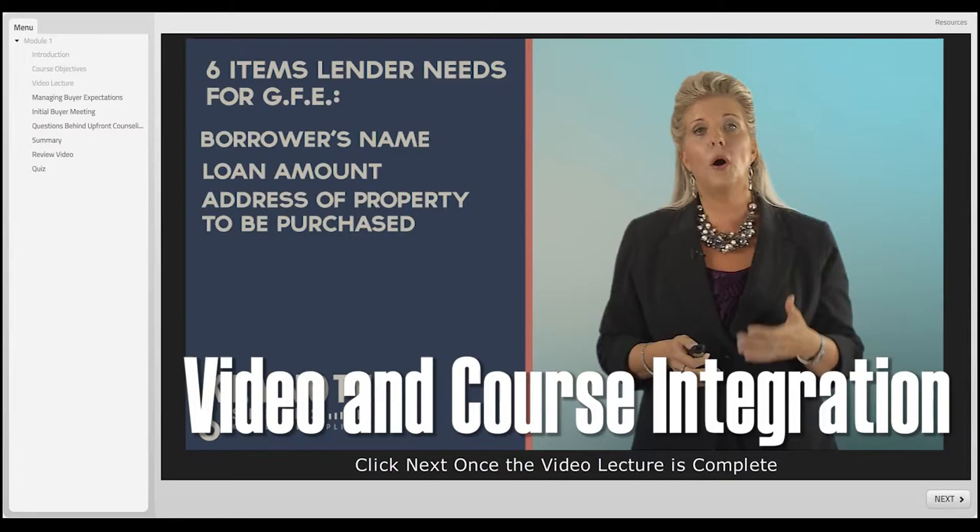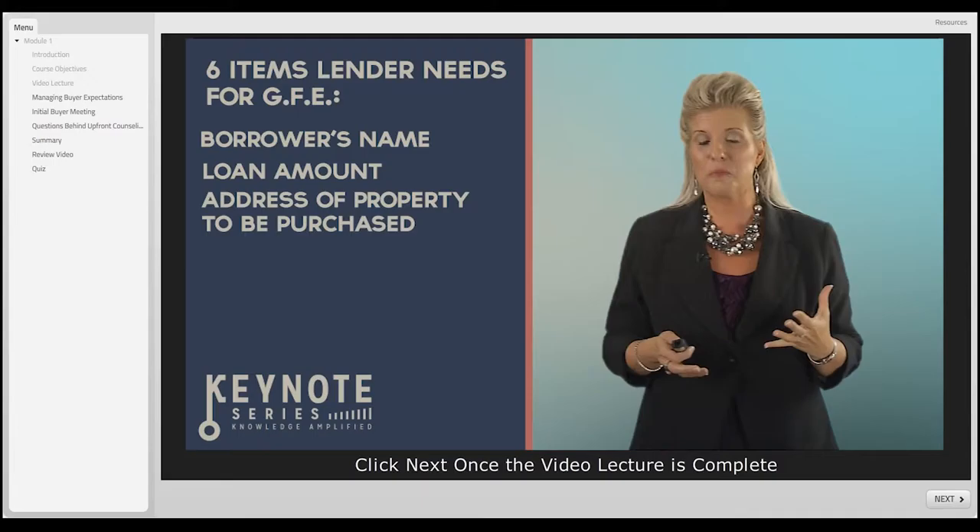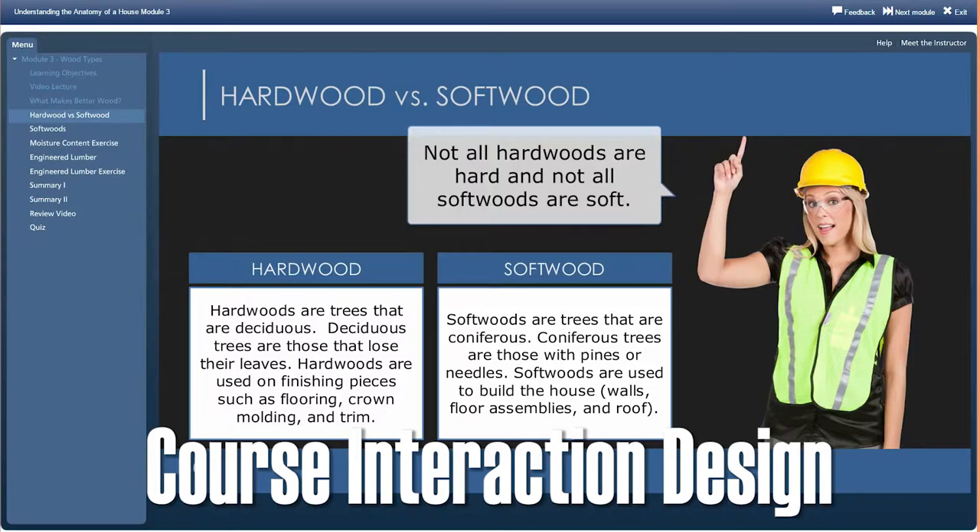Let's stop there for a moment. The borrower's name was a no-brainer, but when we get to that L and that A, if we've done it right, the borrower has gone to the lender before you have found them the home that they want to purchase.